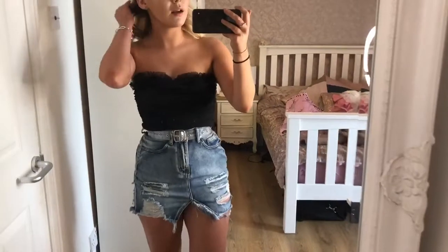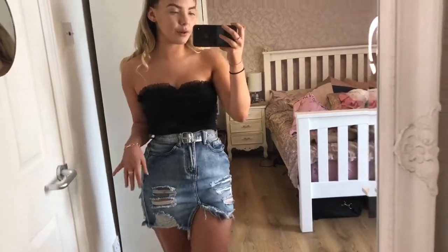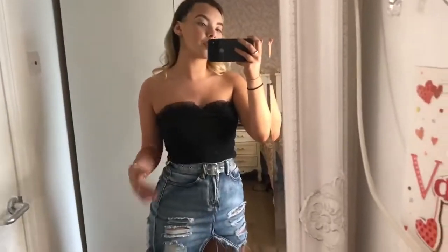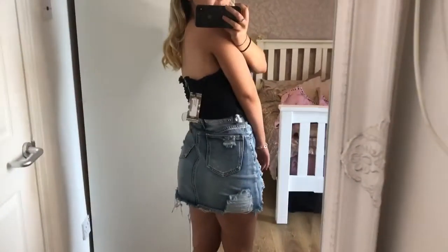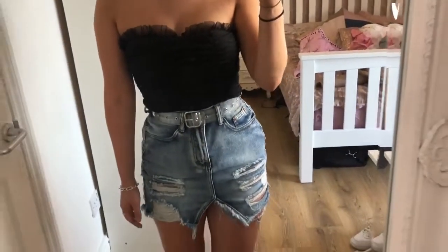These last pieces are from Boohoo: a distressed denim skirt with an acid wash feel, and a black ruched corset with a zip up the back. The skirt is a really nice length and I'm really happy with both pieces. That's everything I've picked up over the last week during my mad obsession with online shopping. I hope everyone is keeping well during lockdown — if you liked this video, please give it a like and subscribe!